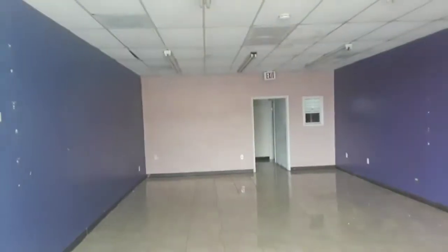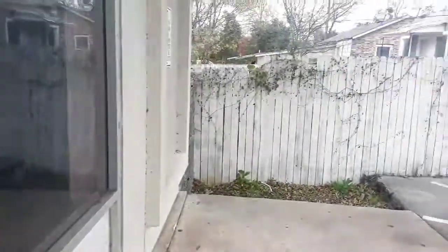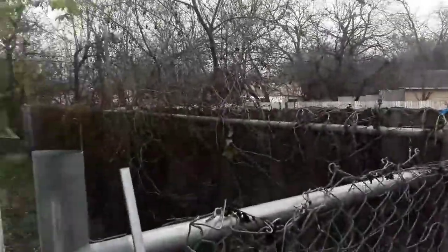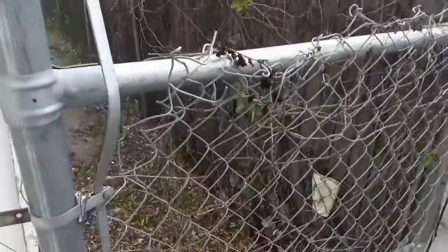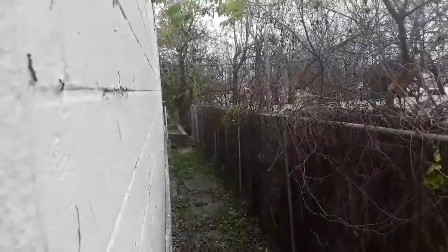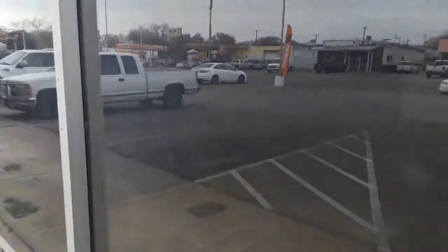All right guys, here we go. This is the place I was telling you about. I don't know if you can see inside, but this is it. It closed a few months ago and they used to sell used stuff in there. This is the back of it — I'm not gonna jump over the fence or anything like that. It's pretty little inside and there's not very much to see.